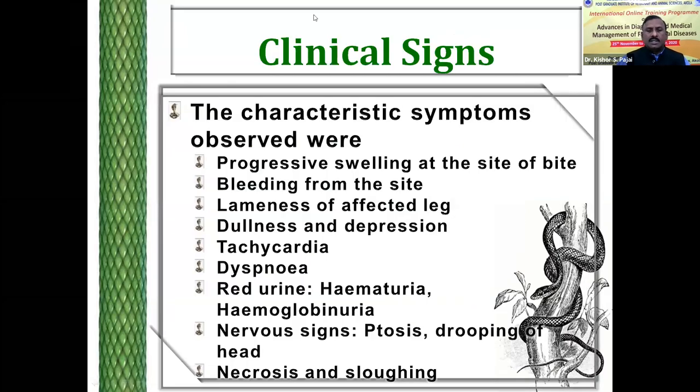The typical clinical signs of snake bite include progressive swelling at the site of bite, bleeding, weakness, dullness, depression, tachycardia, dyspnea — particularly when the bite is on the face region. Sometimes discolored urine may be due to hematuria or hemoglobinuria. Nervous signs are observed in cobra envenomation, which include ptosis — that is drooping of the eyelid — and even drooping of the head. Necrosis and sloughing also occur in cases not treated entirely.